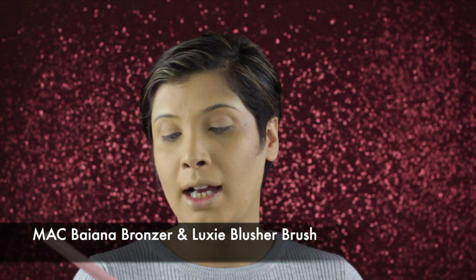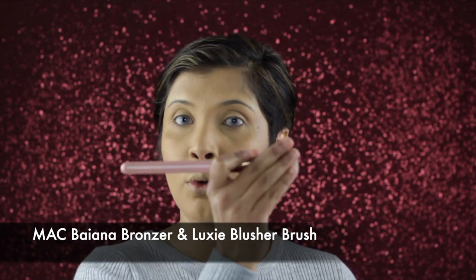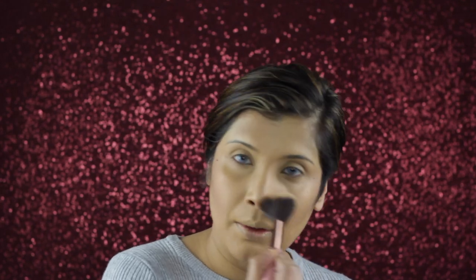My favorite bronzer, as always, is MAC by Yana bronzer, and I'm using the Luxie 514 synthetic fiber brush — I've used it so much but still can't get over it. Going right underneath the jawline to give it crispness creates an illusion of depth around the face and underneath the nose. Now we'll move on to the eyes.